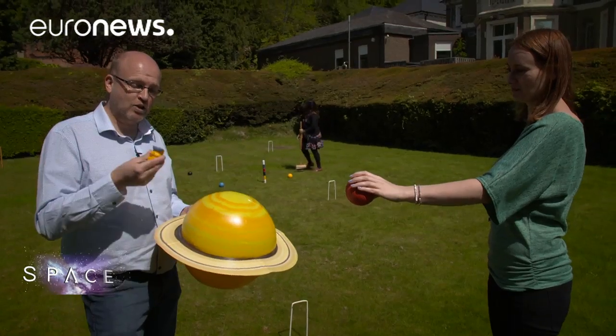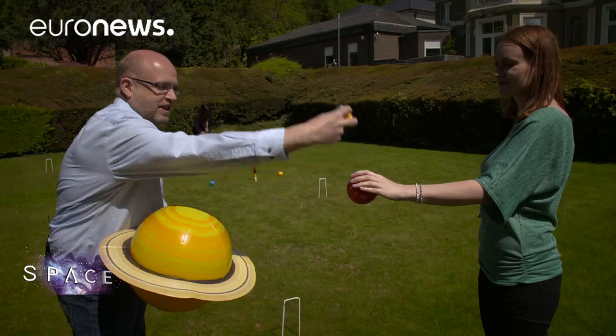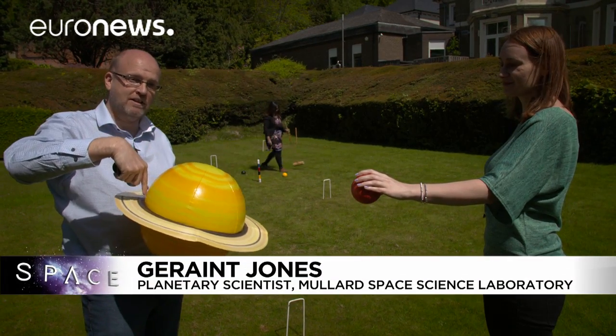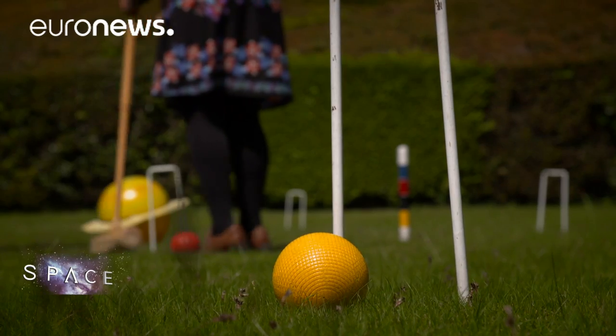Cassini has been orbiting the planet for many years, and it's using Titan to change its orbit. At the end of April it changed the orbit again, passing close to Titan, and now the really exciting bit — we're passing between the atmosphere and the ring system of Saturn, doing this 22 times until the end of September when the mission ends. By going inside the rings we can measure the distribution of mass inside the planet and finally figure out how much material is in the ring system orbiting around the planet itself.